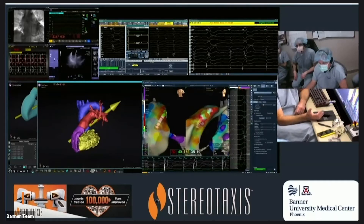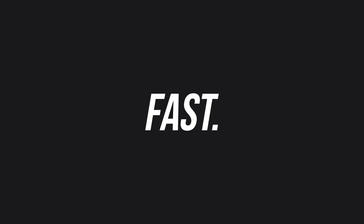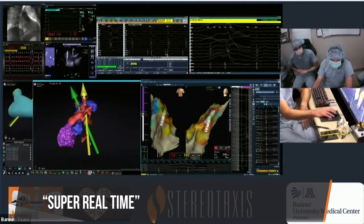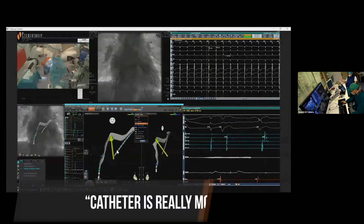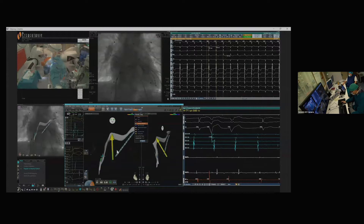It's really this continuous tissue contact that's the key. The immediacy of response is really remarkable — it's absolutely real-time movement. When Hanoi is doing the mapping here and turning the vector, the catheter is really moving immediately in the same direction as the vector is turned.